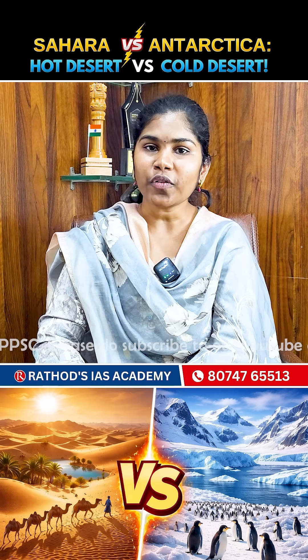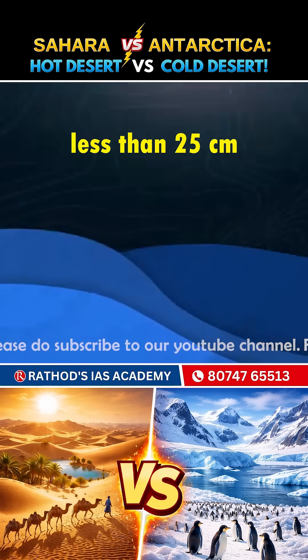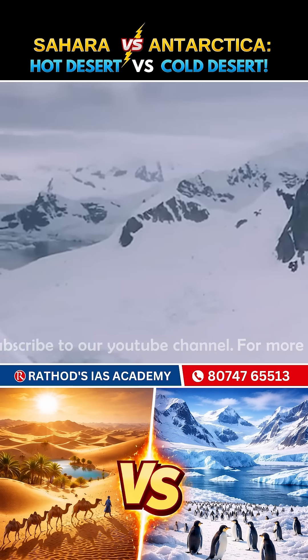Thirdly, precipitation. Both of them get less than 25 centimeters of rain a year, but the cold ones get snow often.